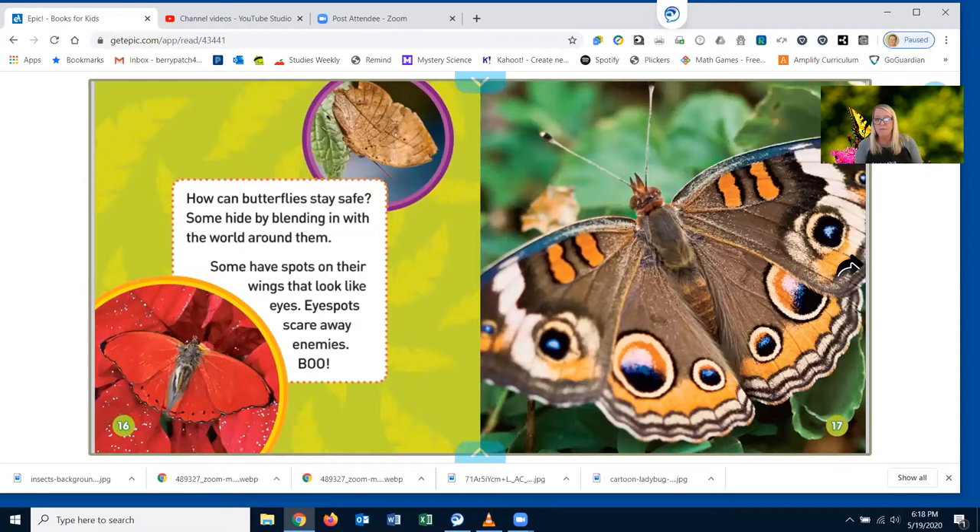How can butterflies stay safe? Some hide by blending in with the world around them — that means they're camouflaged. Some have spots on their wings that look like eyes. Eye spots scare away enemies. Boom!